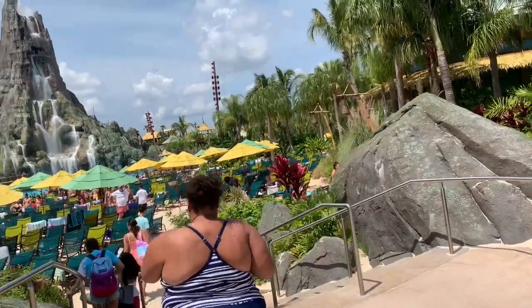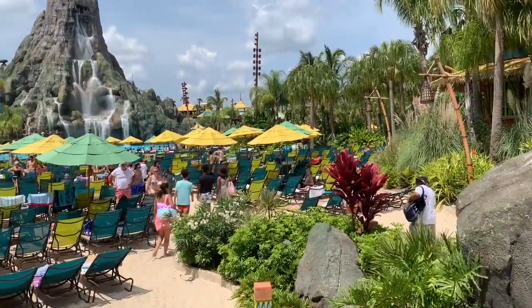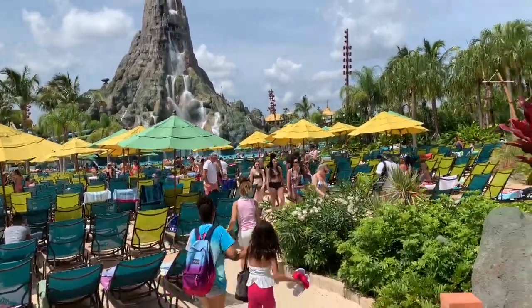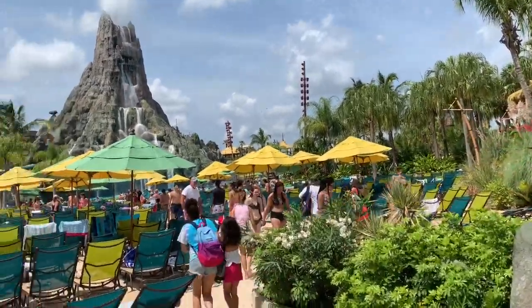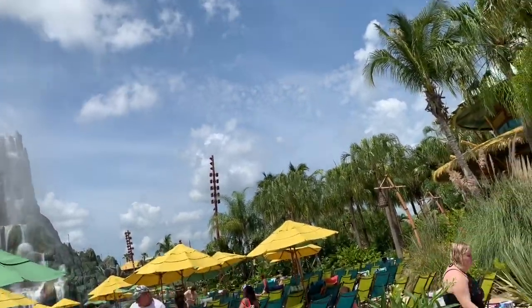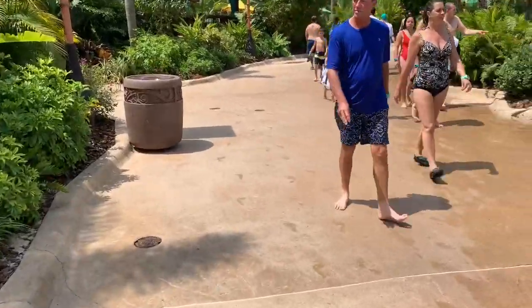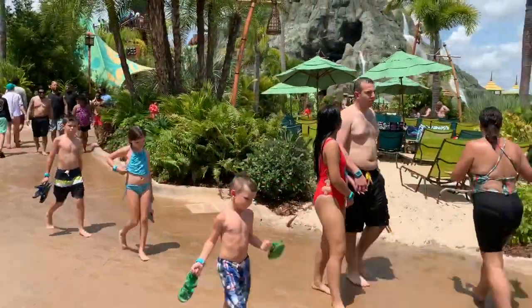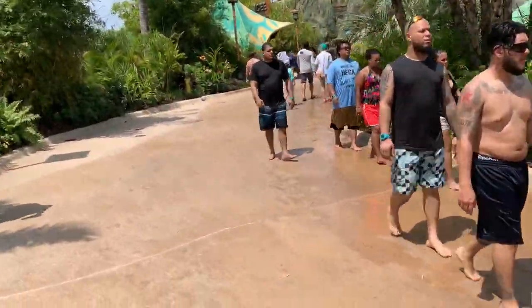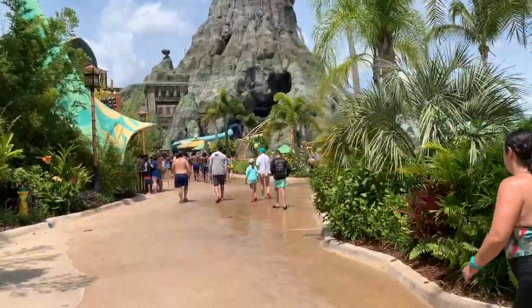Check this out — such a gorgeous view. I think I might do one slide first before checking in with you guys. I'll update you once I get done with my first slide. So I'm just going to take some footage around the whole area. My favorite ride here is the Krakatau Aquacoaster — I have been here before. The Krakatau Aquacoaster is not only my favorite slide here, but my favorite water slide of all time.